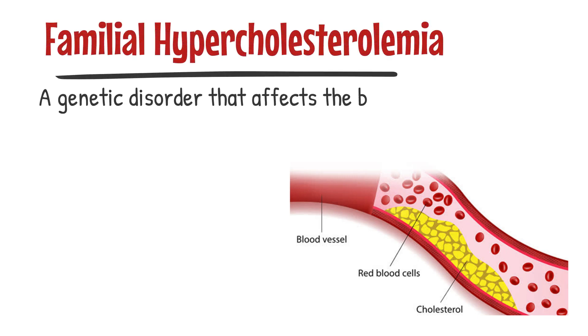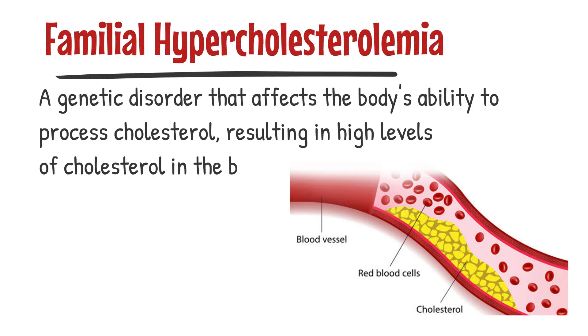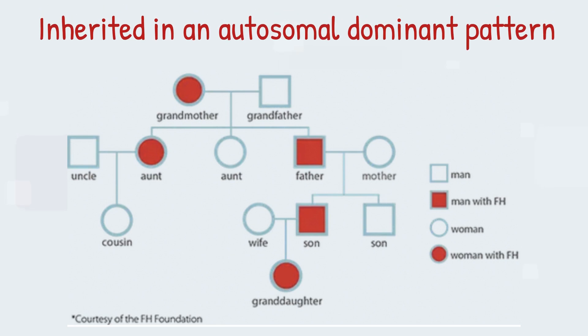Familial hypercholesterolemia is a genetic disorder that affects the body's ability to process cholesterol, resulting in high levels of cholesterol in the blood. It's inherited in an autosomal dominant pattern, meaning that if one parent carries the gene, there's a 50% chance that each of their children will inherit it.